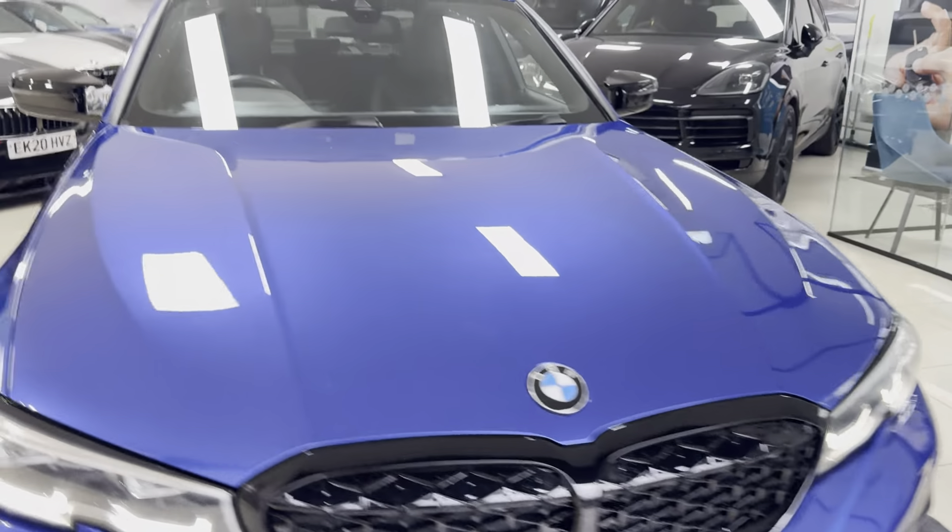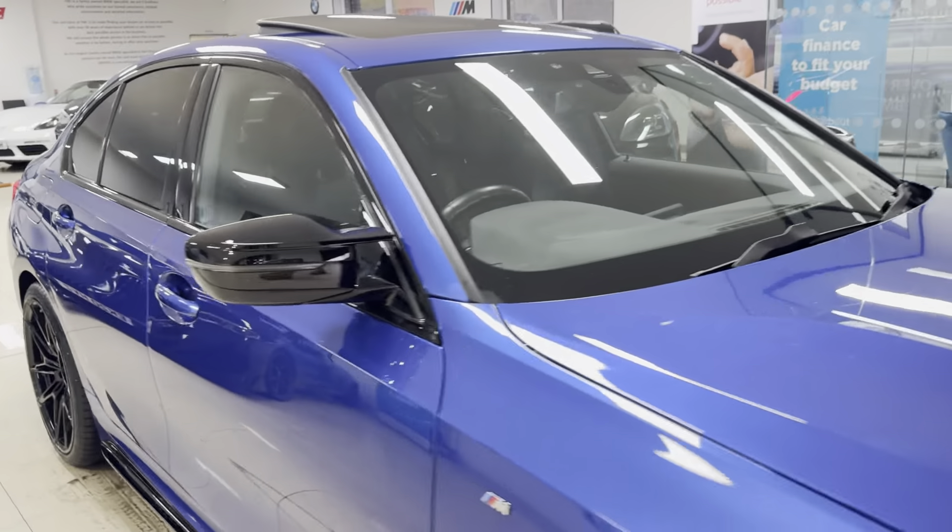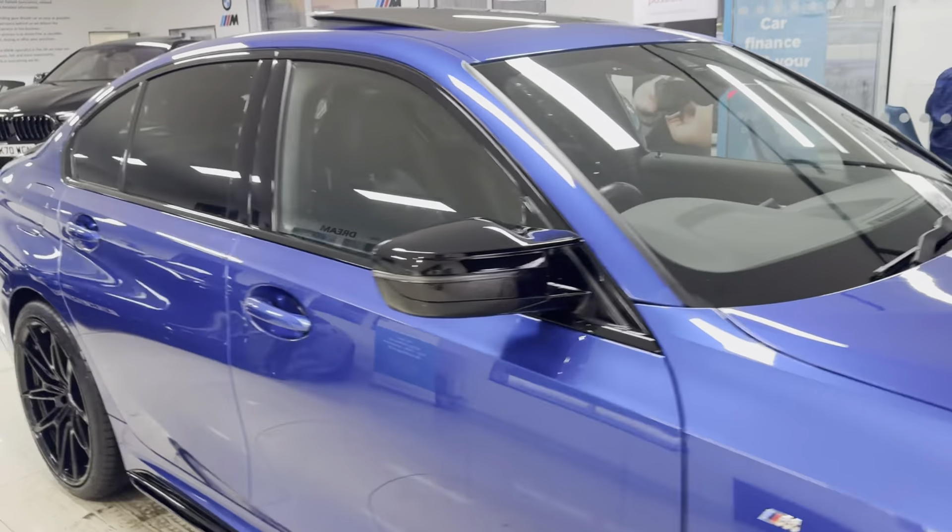Hi, welcome everyone to the walk-around video here at Your Next Car. The G20 330e M Sport vehicle is presented in Portimao Blue and features the YNC body enhancement kit alongside some nice options and features. If you'd like to know more, don't forget to use the links available in the description box. We're going to cover plenty in our walk-around video and also give you a chance to have a look around the full exterior enhancement kit.